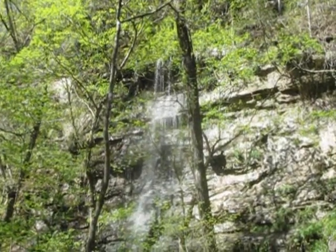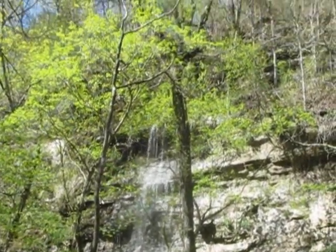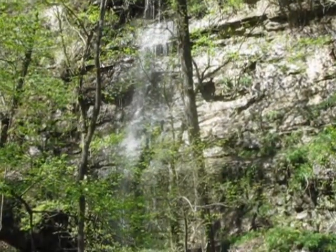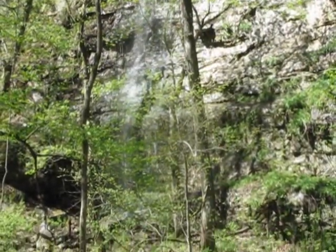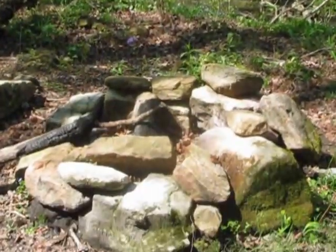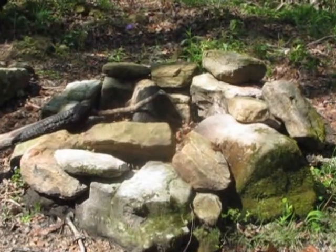Water continues coming out of the hillsides and the limestone bluffs as we get closer and closer to the big bluff. There's a little campsite I came upon right here, so I might spend the night here.